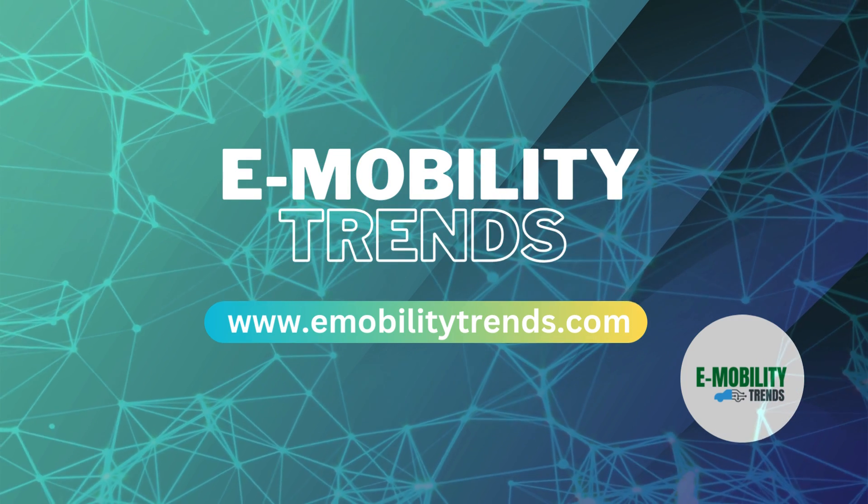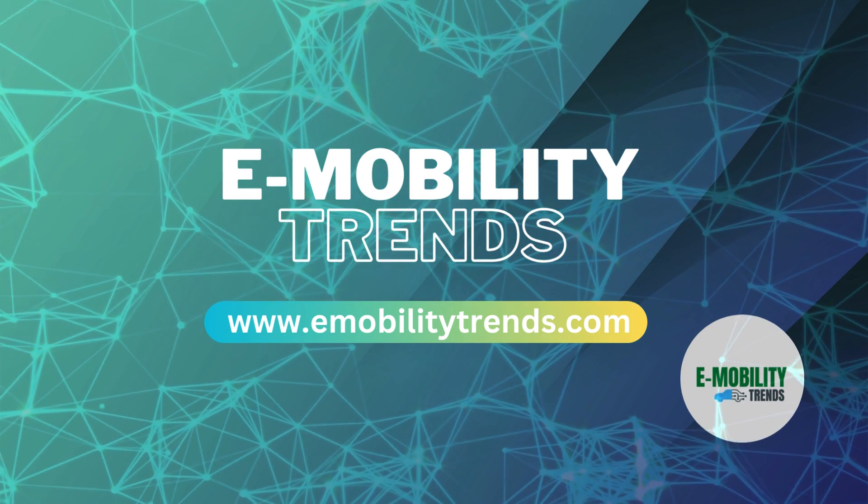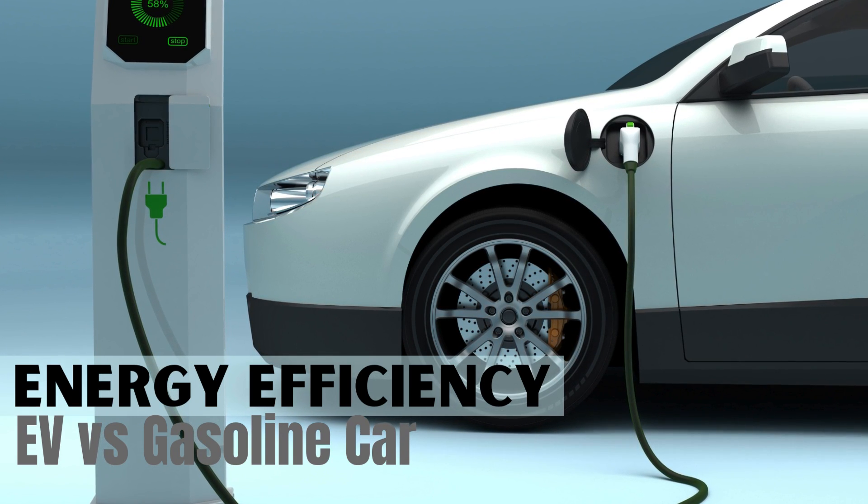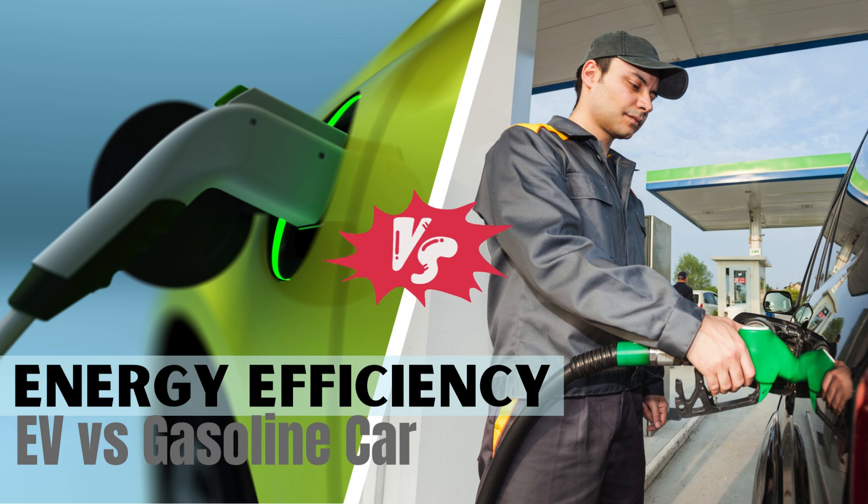Welcome back e-mobility enthusiasts. Today we're diving into one of the most revolutionary aspects of electric vehicles: their unparalleled energy efficiency. Buckle up because we're about to compare energy efficiencies in gas-powered cars versus electric cars and uncover why EVs are the future of transportation.